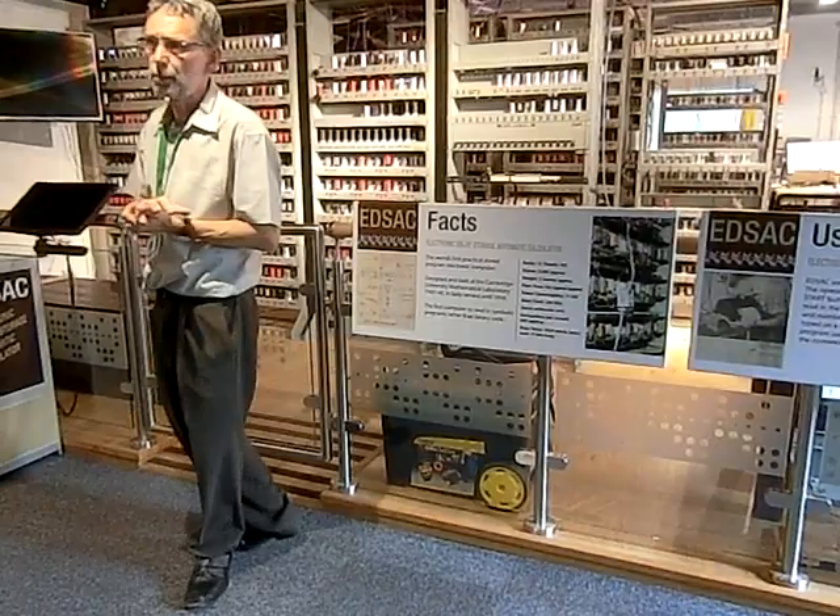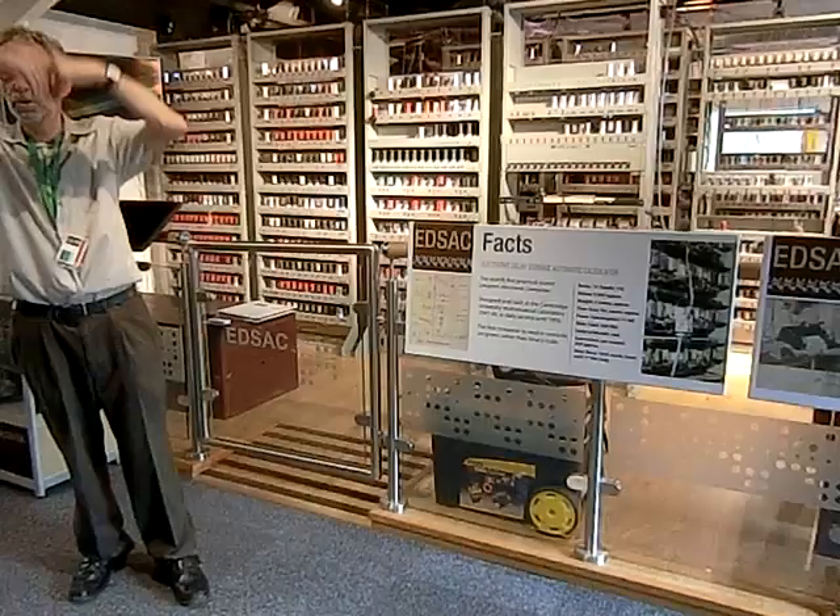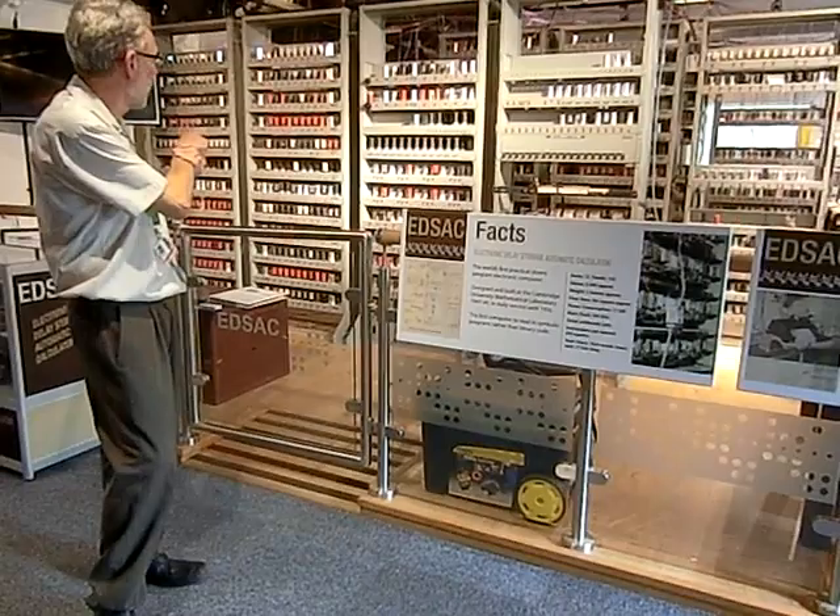There was a bit of a dispute within the American team, and then the guys who worked on it said they were going to tell everyone about it. So they did a public course. Maurice Wilkes went across there, and on his way back he started penning the EDSAC computer.